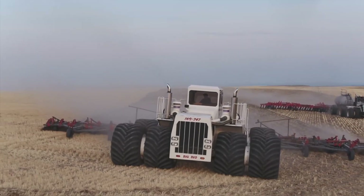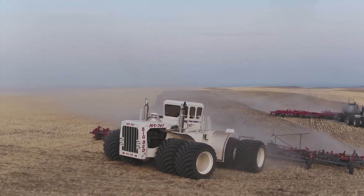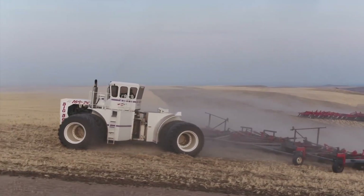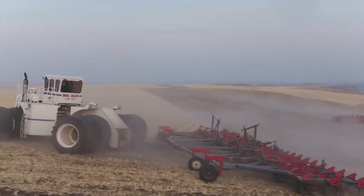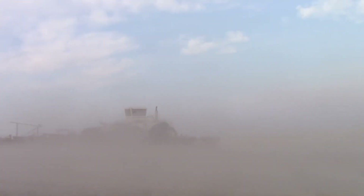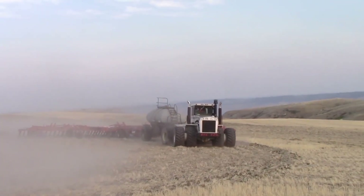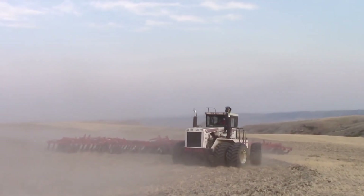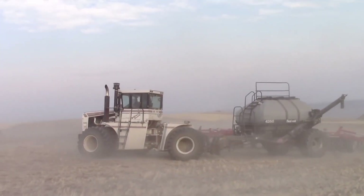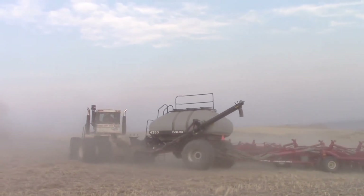The colossal tires, custom-crafted by the United Tire Company of Canada, boast an impressive diameter of 8 feet. When fully loaded with its 1,000-gallon fuel tank, this tractor surpasses a staggering weight of over 100,000 pounds. The Big Bud exhibits remarkable efficiency in its work, covering more than an acre per minute while achieving speeds of up to 8 miles per hour. Besides its recent cosmetic enhancements like a fresh paint job and chrome stacks, the Big Bud retains the same iconic appearance it had when it originally rolled out of the Northern Manufacturing Company's facility in 1977.